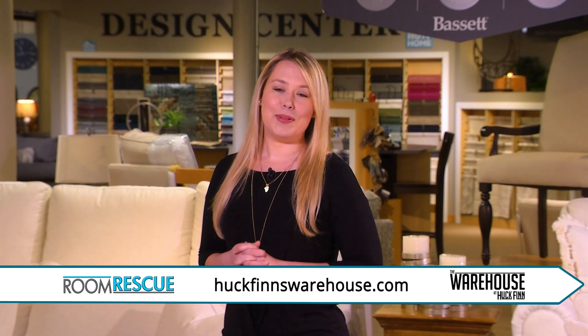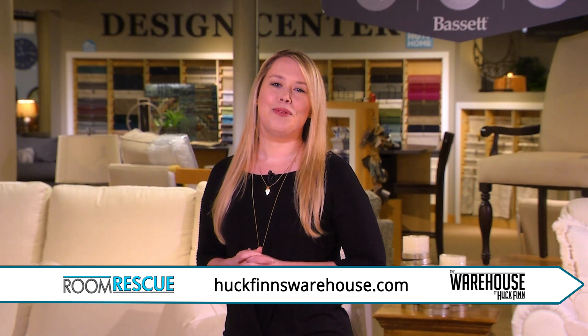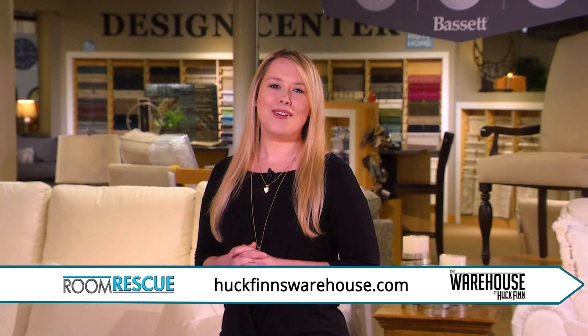If you have a design problem you'd like solved, submit your questions and room photos at huckfinnswarehouse.com. That's it for today's episode of Room Rescue here at the HGTV Home Design Studio inside the warehouse at Huck Finn. Thank you for watching. We'll see you next week.